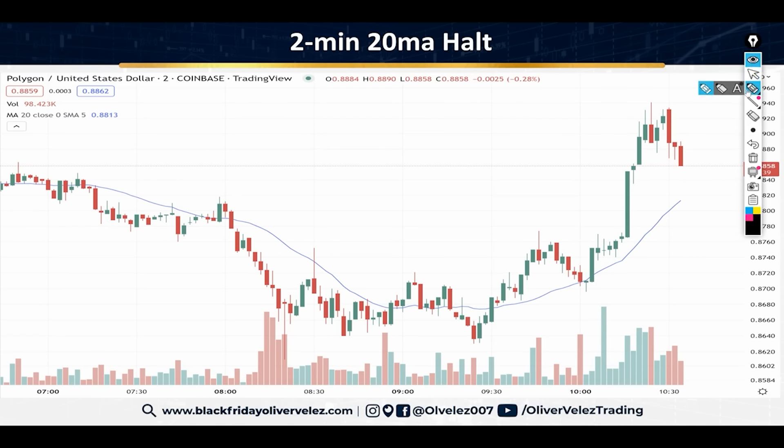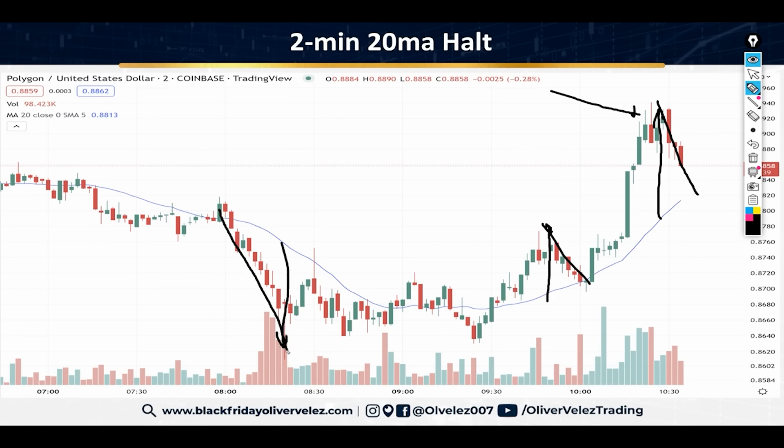I'm not talking too much about profit taking today — that's a different topic. But you should know that I teach my traders to take profits when you get distances away from the 20. When you get distances away from the 20, you're due for a setback. The same way when you get distances away to the downside, you're poised for a snapback.